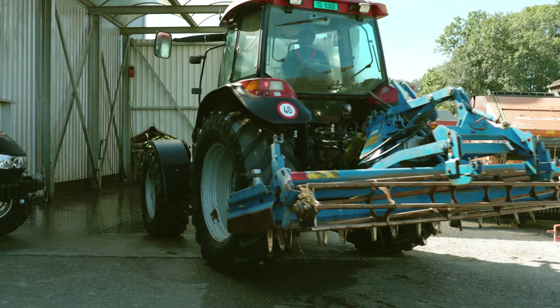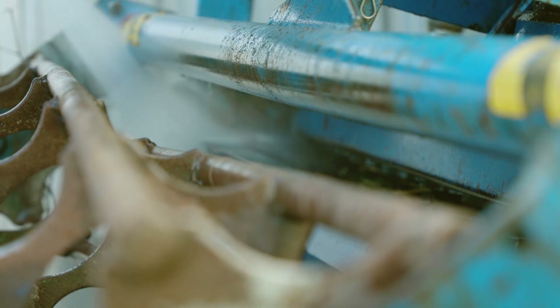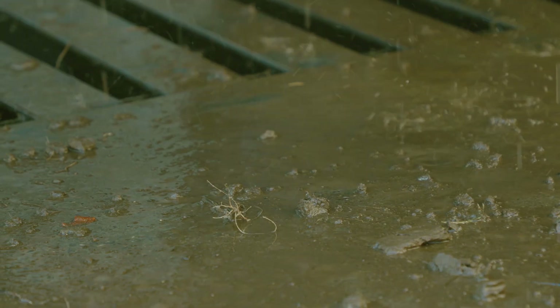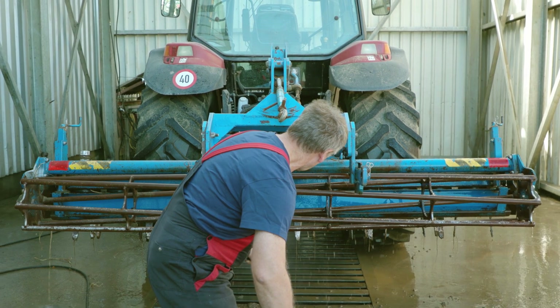Machinery used on contaminated fields must not be brought onto uncontaminated fields. After fieldwork, roughly clean the machinery on the spot. Wash down the path and road if necessary. Hose down the machinery, ensuring that the mud does not go back onto the fields.